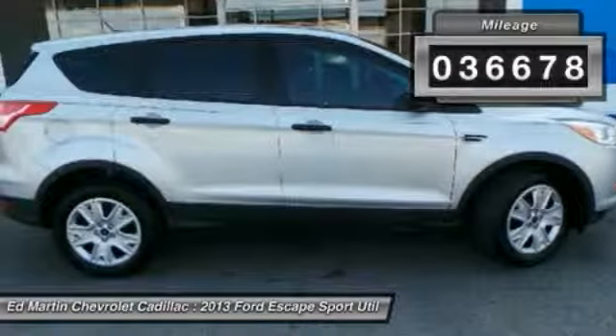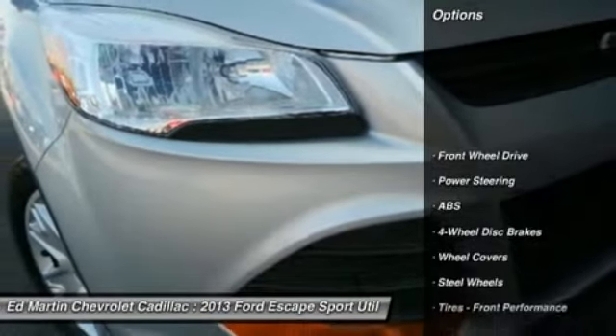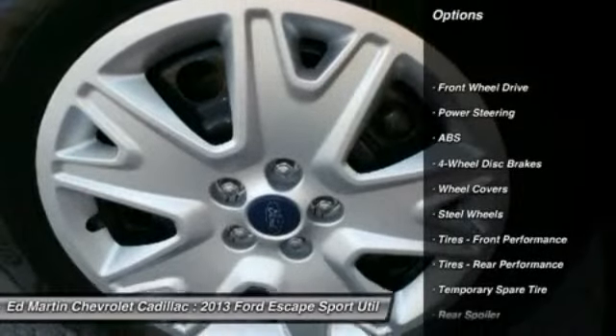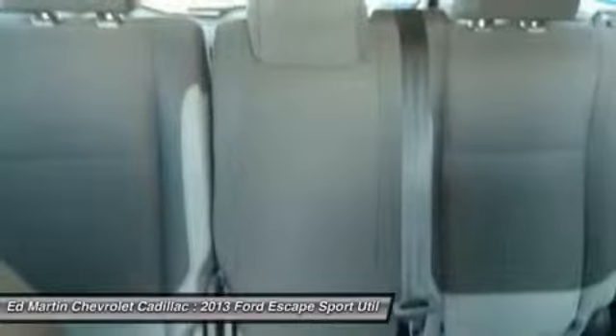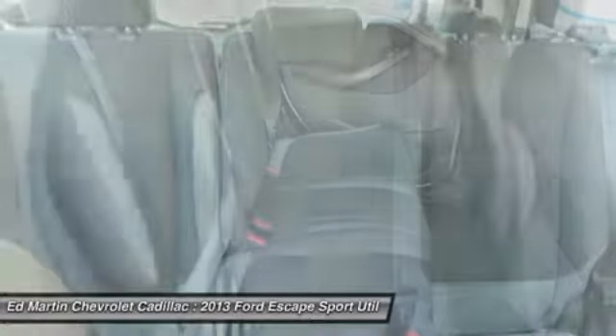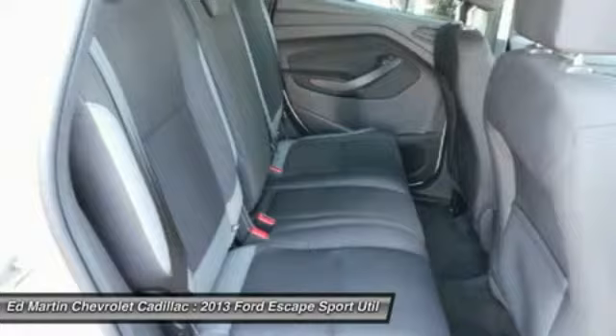Here are some of this vehicle's great options: keyless entry, traction control, steering wheel audio controls, stability control, anti-lock braking system, power steering, adjustable steering wheel, driver airbag, cruise control, and 4-wheel disc brakes.